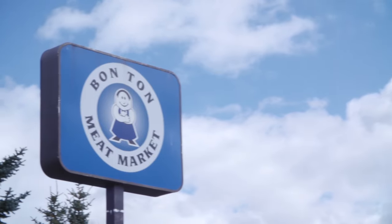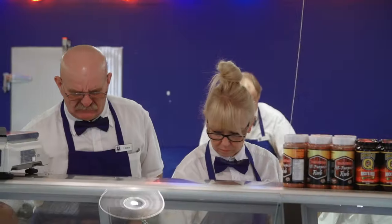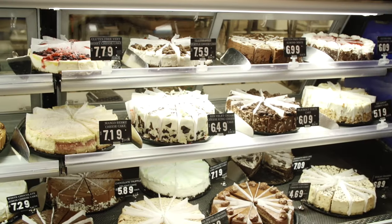Today on our show we're visiting one of Calgary's most historic markets called Bon Ton Meats. They have been open for over 90 years — this is one of the finest. Not only do they sell delicious meats, but they have a variety of salads at the deli, a bunch of desserts and cakes, and much more. You're making me hungry — I can't wait to meet with Greg the owner and start cooking some delicious food.